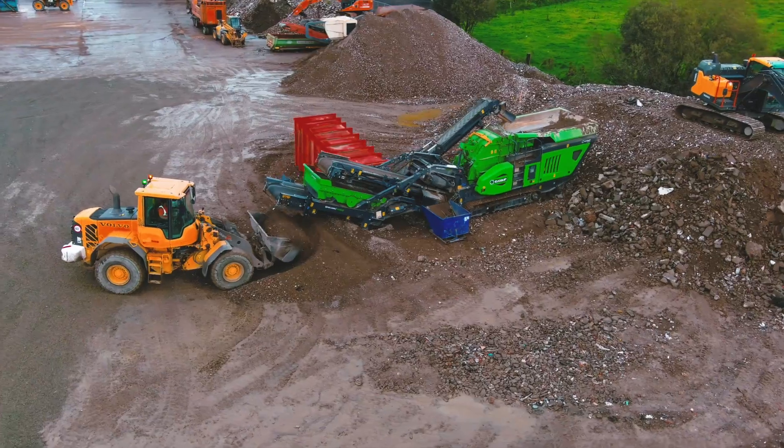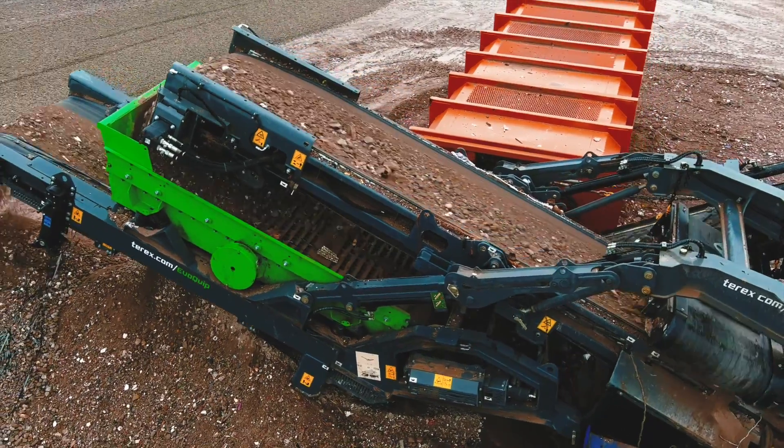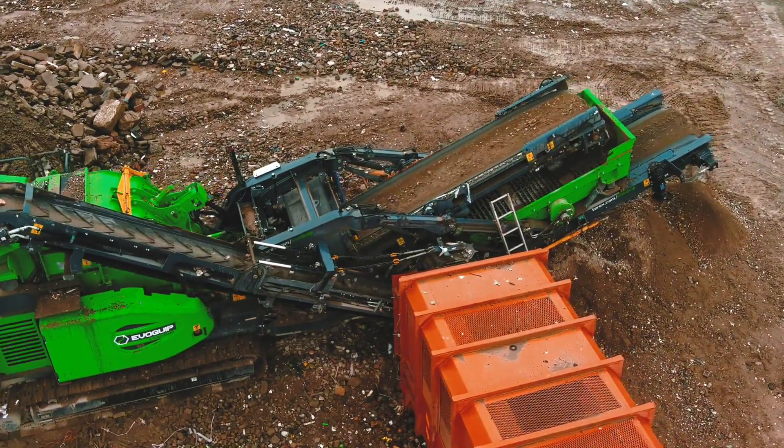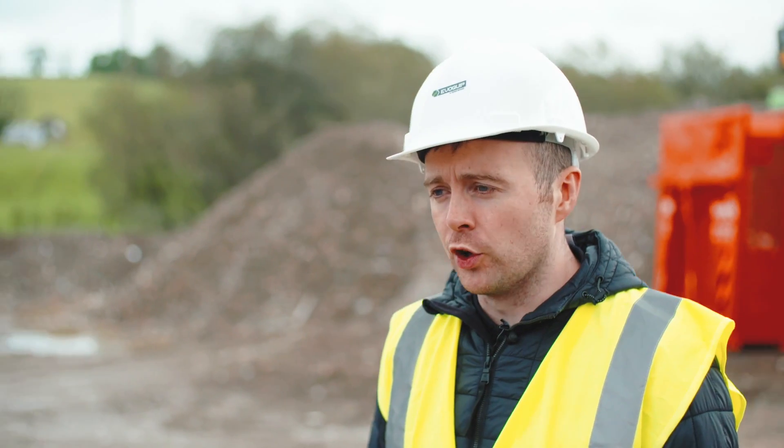With the wind shifter option it does not impact the compact footprint of the Cobra 290R. With the after screen and the wind shifter option, this machine weighs in at just under 35 tons.